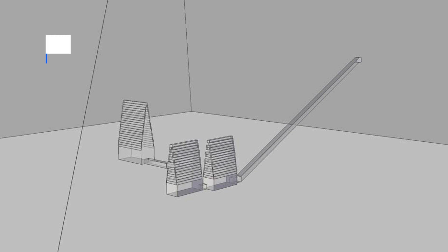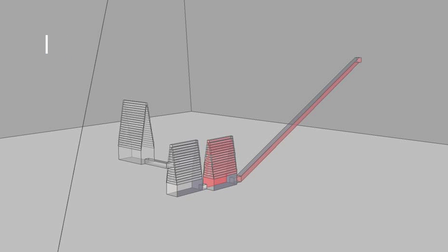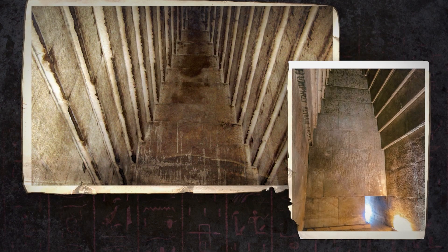Like most Egyptian pyramids, the only entrance is on the north side, leading to a 206-foot passageway that descends to the first chamber. The first chamber has a corbelled ceiling with a height of about 40 feet. All three of the chambers in this pyramid have corbelled ceilings.